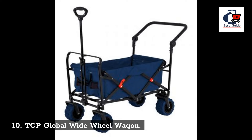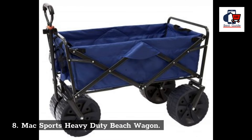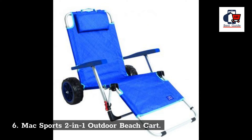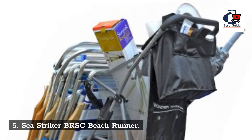10. TCP Global Wide Wool Wagon. 9. Rio Brands Wonder Wheeler Beach Cart. 8. Max Sports Heavy Duty Beach Wagon. 7. Beaujardin Push Wagon Cart. 6. Max Sports 2-in-1 Outdoor Beach Cart.